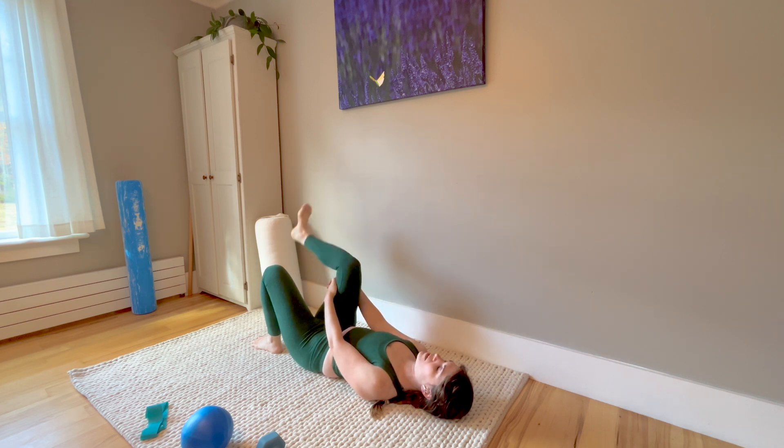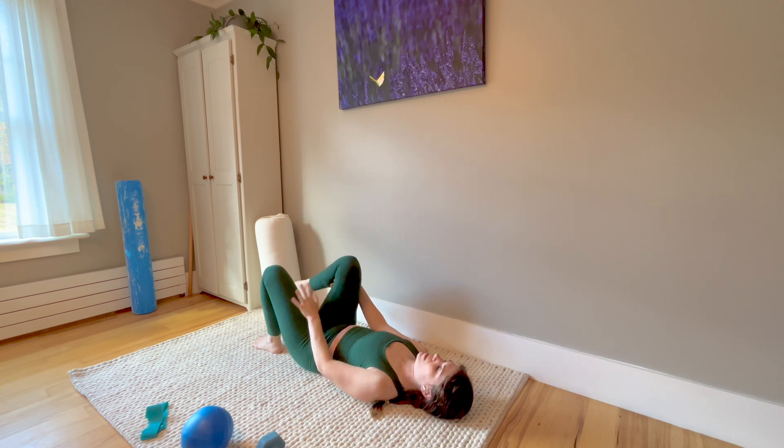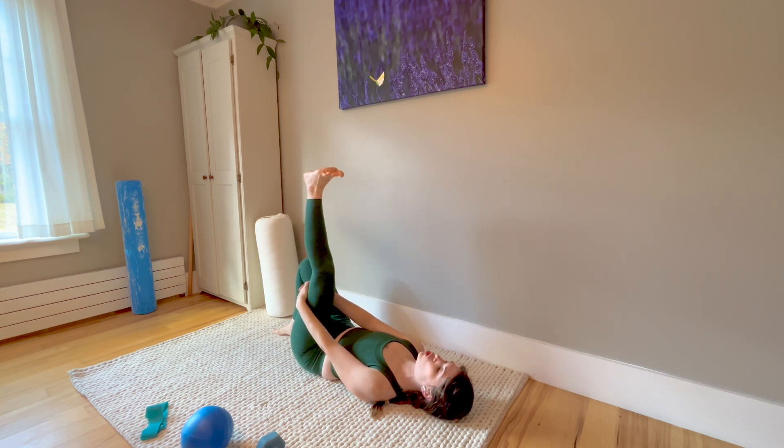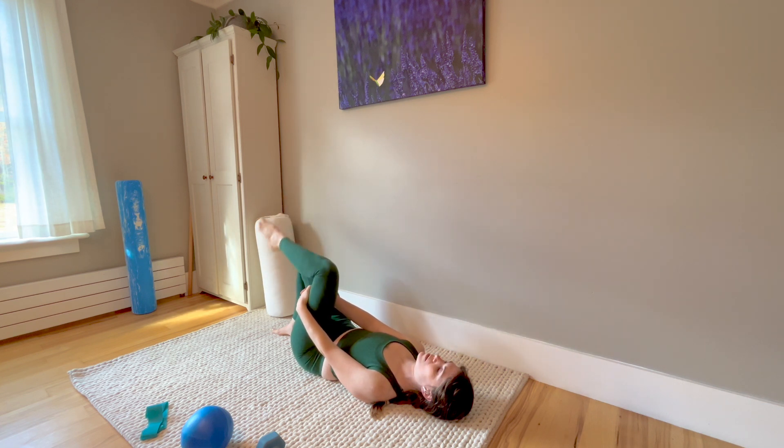Now we're going to switch direction: keep your ankle flexed and we're going to straighten, point, and bend. Do that four times. Then lower that leg and switch to the other side — pointing, straightening, flexing, bending. If your range is not as big as mine, that is totally fine. Go through whatever range is comfortable for you. We don't want any pain with this nerve gliding. Then switch again: keep your ankle bent, let it straighten, point and bend, four times.